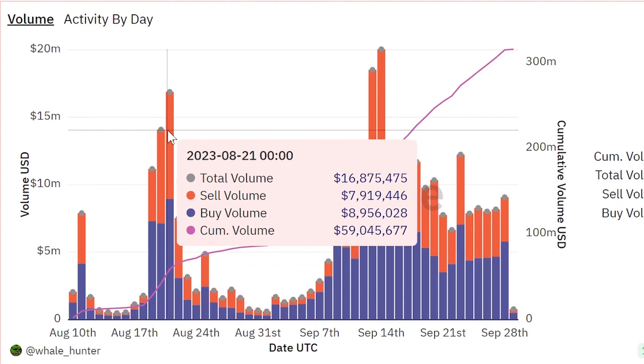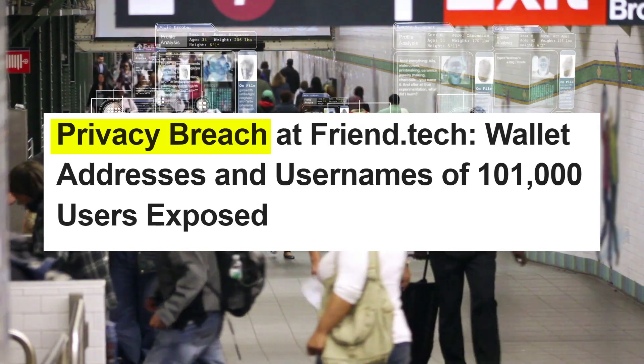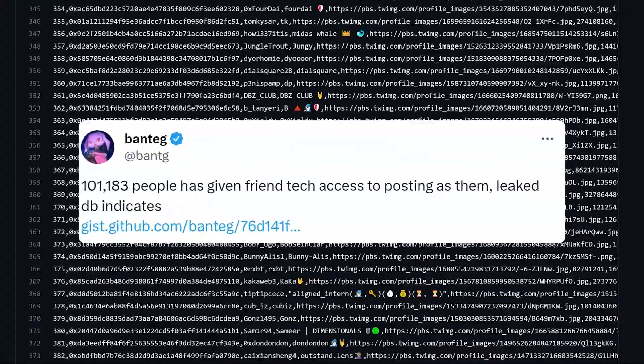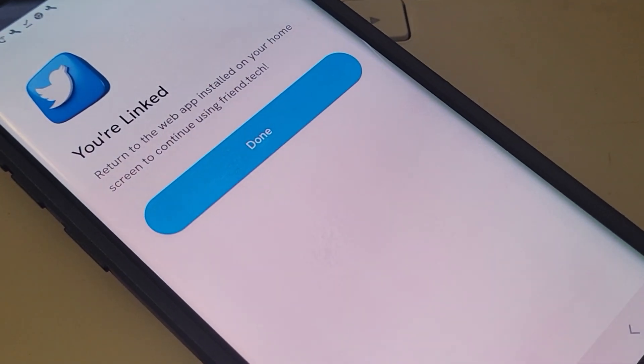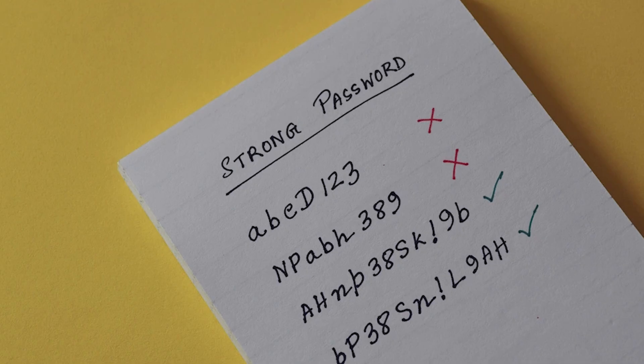While activity on Friend.tech has been volatile, as showcased by its volume and users, the fact is that it's still one of the most active dApps today — at least at the time when this video was made. Several parties have also cited privacy concerns. A contributor published a repository of Friend.tech user details using publicly available data, showing how easy it is to doxx users based on the link between their X profiles and wallet addresses. Since the wallet is automatically created for you when you sign up, there are also questions as to how and where the private keys are stored. Remember the ethos of crypto: not your keys, not your wallet.